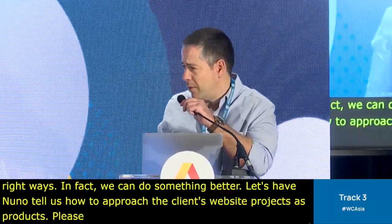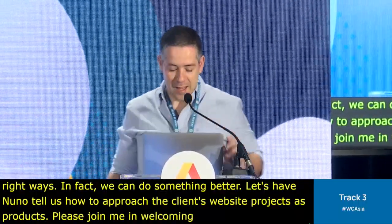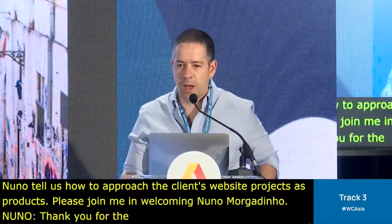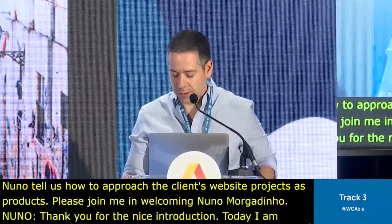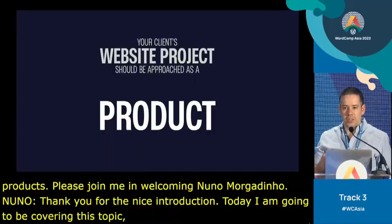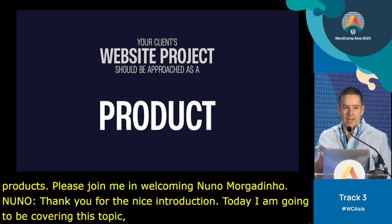Thank you for the nice introduction. So today I'm going to be covering this topic: how to go from projects to products. Your client's website project should be approached as a product — that's my main thesis for today.